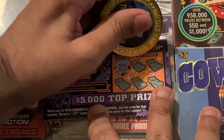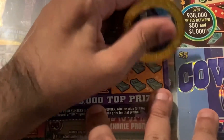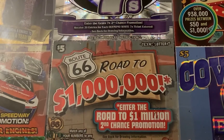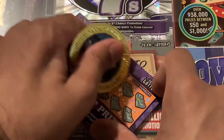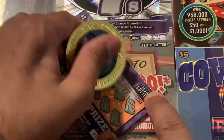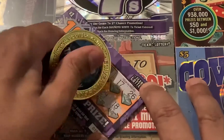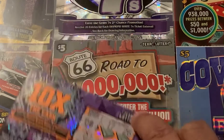Next one — 25. Come on, 25 or 10x. No 25 or 10x. Last one on these — what's the number? Eight. Come on, 8 or 10 times. Nothing on the dollar tickets.